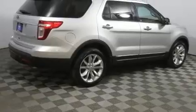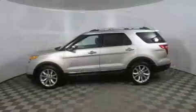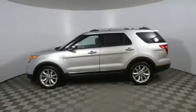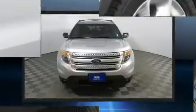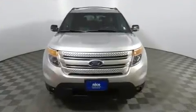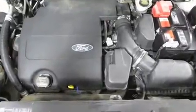Fully automatic headlights, turn signal indicator mirrors, remote keyless entry, and air conditioning. Third row seats provide an even greater maximum passenger capacity. Safety equipment has been integrated throughout, including dual front impact airbags with occupant sensing and airbag head curtain airbags.